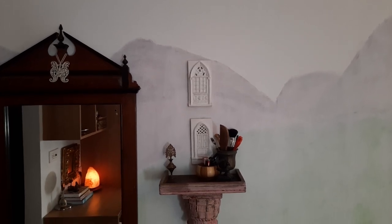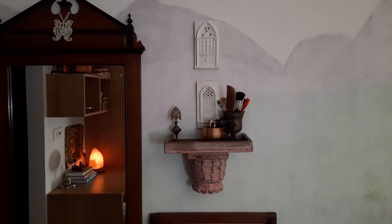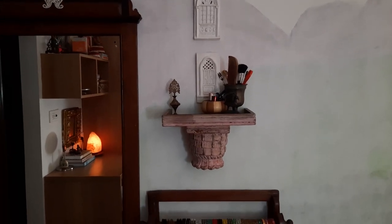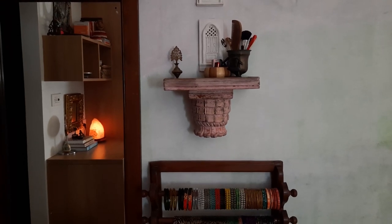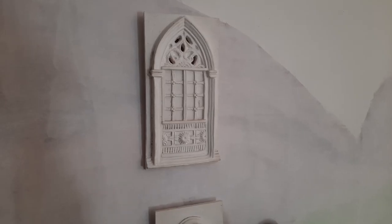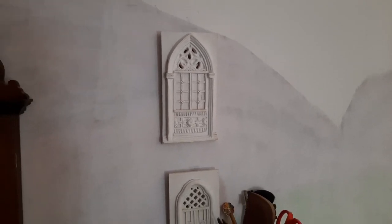These two little windows I got from Goa. We got married in Goa and the day before our wedding, we were busy roaming the streets of Panaji. In one of the stores, I found these tiny little windows and I just had to have them. They are here in my bedroom and they look so adorable.